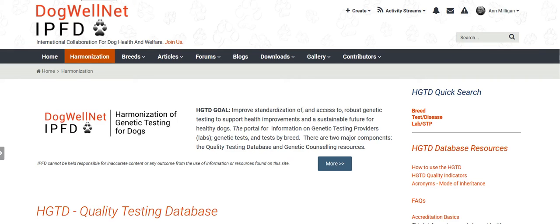The HGTD is a searchable database that offers site users information on genetic tests that are available for dog breeds. It provides important information on the tests themselves and describes quality control measures used by labs participating in the HGTD. At the top of the page you can see there's some background information — you can click this button to learn more about how this program got started and its developments.